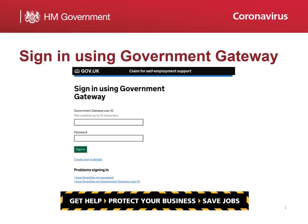You will then access a screen advising you that you'll need to use your Government Gateway User ID and password to sign in and make your claim. You will then be prompted to sign in.